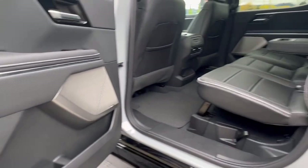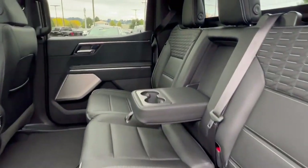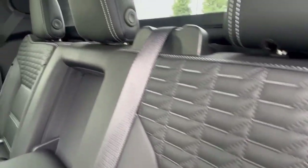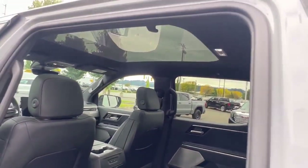The Sierra EVs come with an exclusive interior with perforated leather, unique seating surfaces and stitching, and a gorgeous panoramic roof.